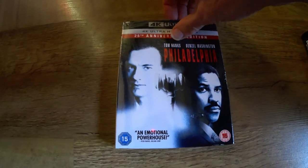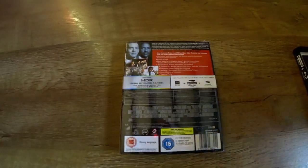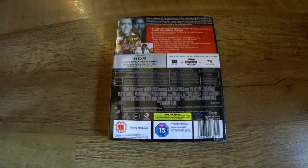Also the 4K of Philadelphia, which is another very good transfer from the 35mm original. I've managed to avoid that film all these years and I can see why Tom Hanks won the Oscar. Possibly another one to recommend.